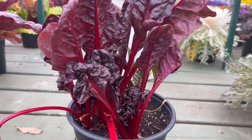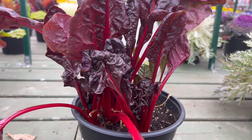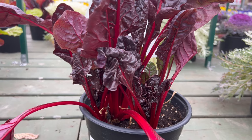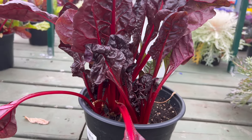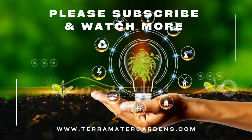Ruby Red Swiss Chard is a versatile companion in the garden, working well with a variety of vegetables and herbs. Planting alongside cool-season crops like kale or lettuce creates a harmonious and visually appealing arrangement. The vibrant hues of Ruby Red Swiss Chard also complement the softer tones of other garden plants.